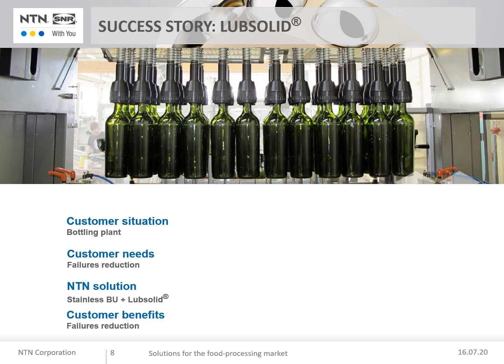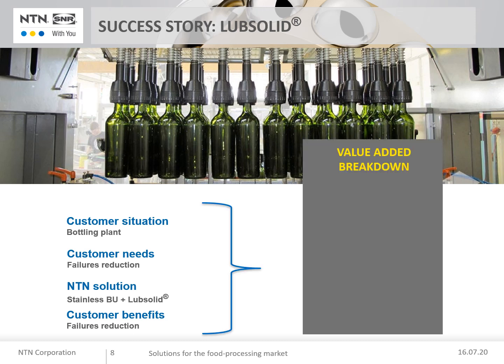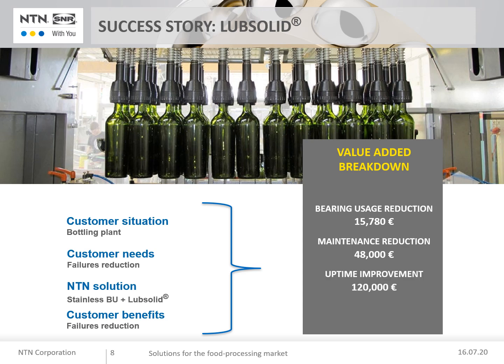The customer benefits: bottling head failures reduced to one per month. Value breakdown: bearing usage reduction 15,700 euros; maintenance reduction 48,000 euros; uptime improvement 120,000 euros. Total cost savings close to 184,000 euros per year.